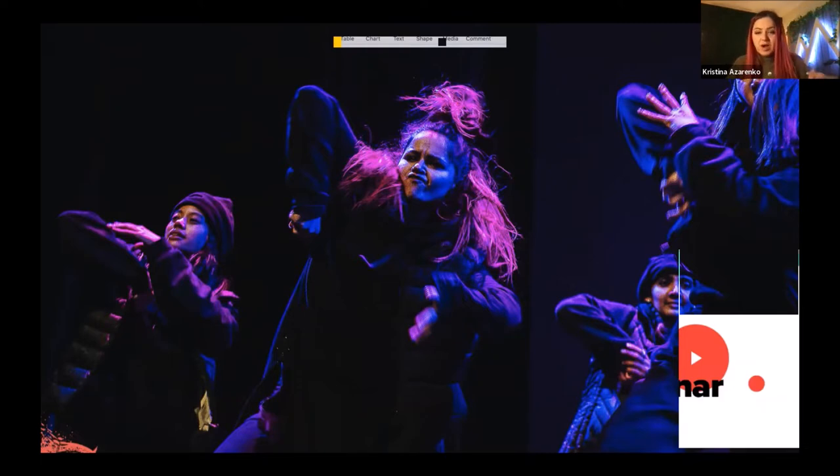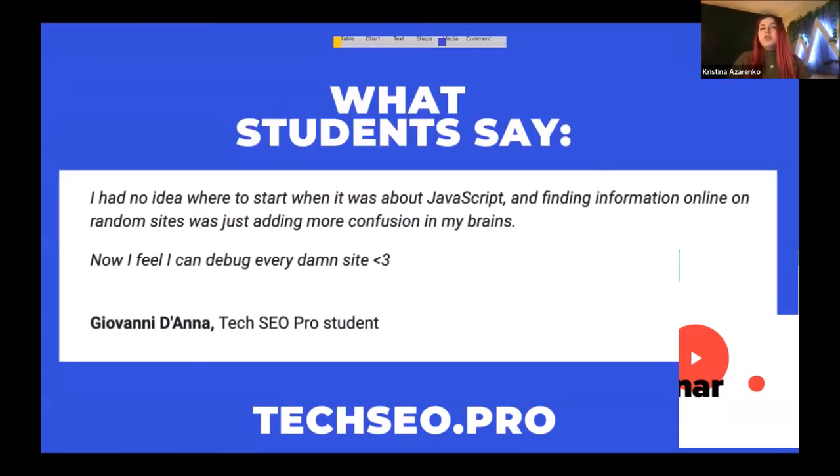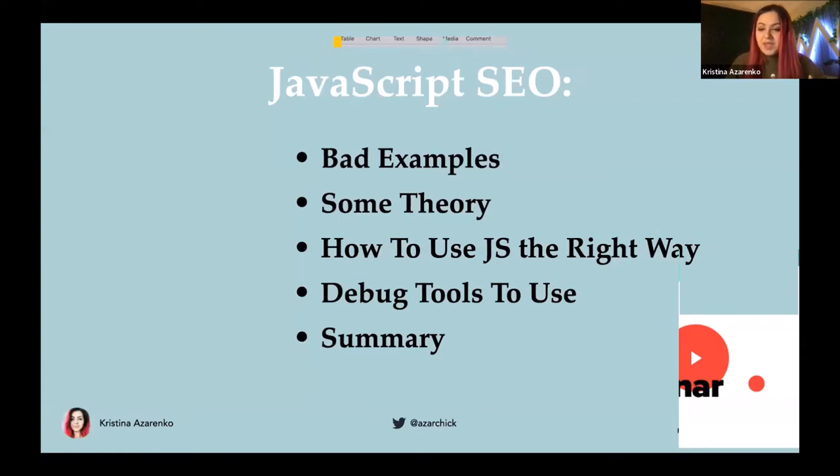I also helped some companies who migrated to JavaScript frameworks like React.js without any SEO considerations to recover after their traffic plummeted. So I have lots of hands-on experience with it. Today's agenda covers: bad examples of JavaScript SEO and why they go wrong; some theory about JavaScript SEO; how to use JavaScript the right way; some debug tools; and a summary.